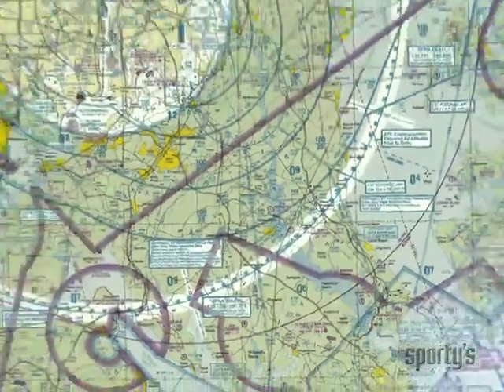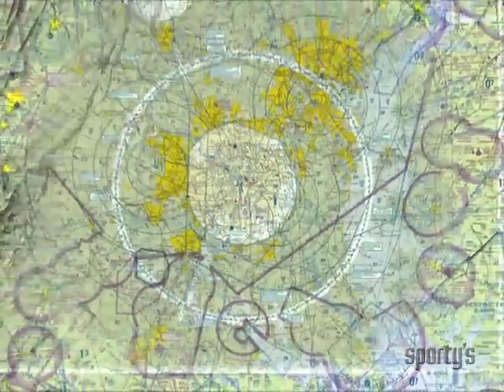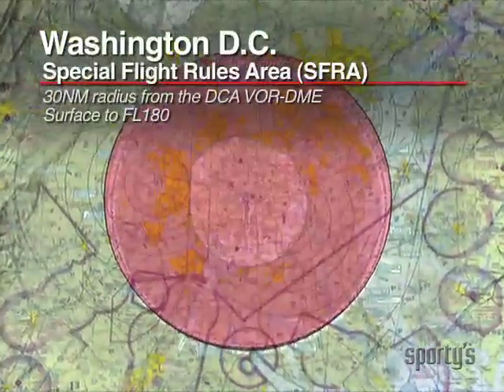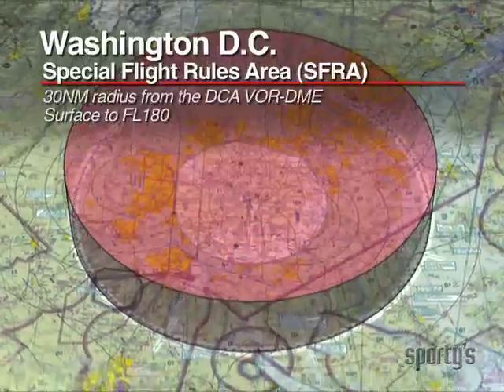For heightened security, the Washington, D.C. Metropolitan Area Special Flight Rules Area was created. It extends from the surface to, but not including, 18,000 feet MSL and encompasses some 2,800 square miles.